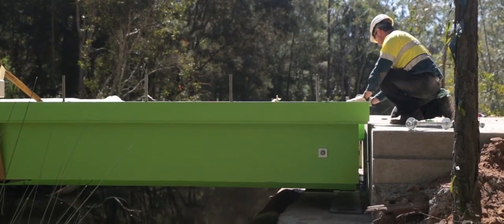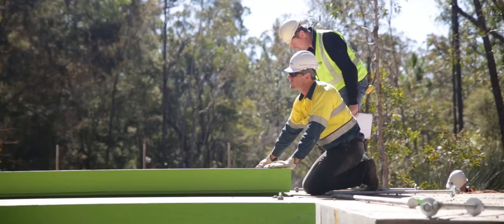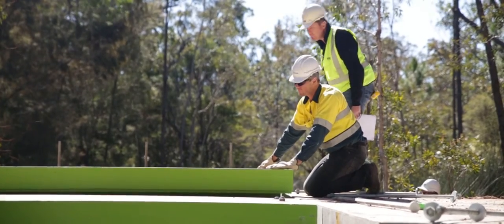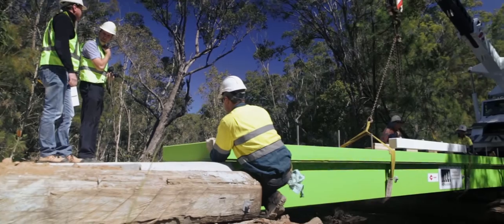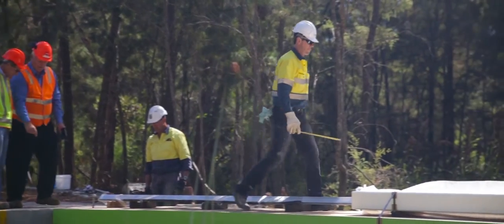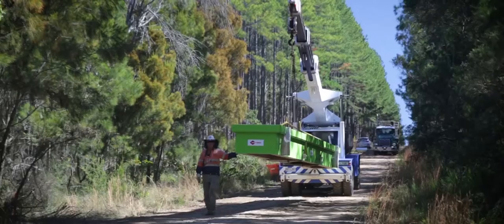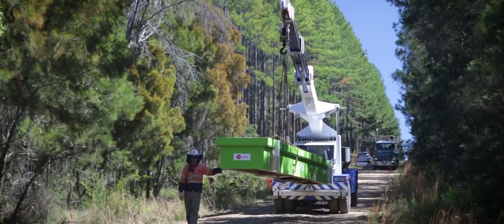Some of the benefits we looked at with timber as opposed to concrete, steel, and other types of construction — because we're in a remote location we wanted something that could be placed with the minimum amount of equipment. This bridge in particular, with components weighing only approximately 2.6 tonnes, really enabled it to be constructed with a 20 tonne crane, whereas a concrete deck unit would probably require a 40 to 50 tonne crane.